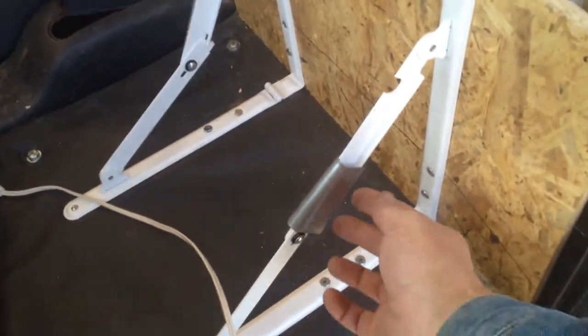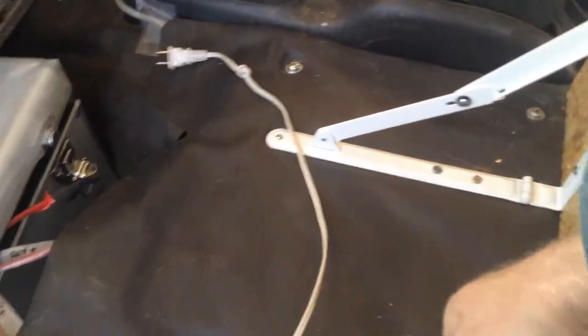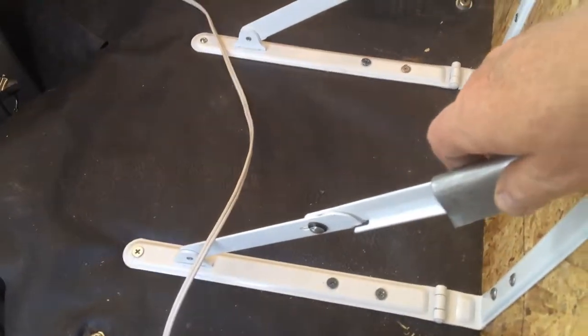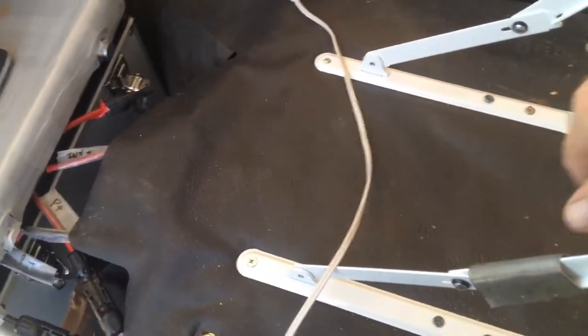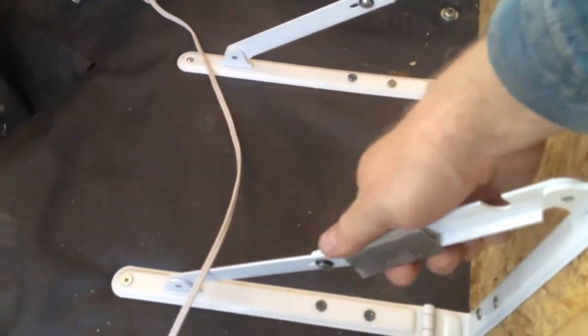I bent some metal over I had, only because this is meant for hanging so it automatically unlocks when I pull down. So by having this on here — a simple solution — it kind of locks the elbow so it can't close. It's impossible. It's pretty hard metal.